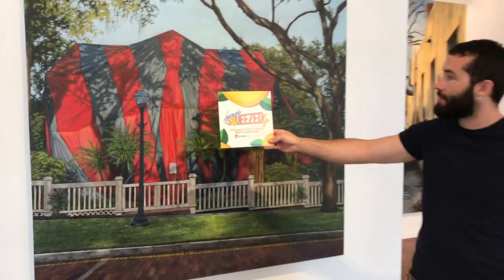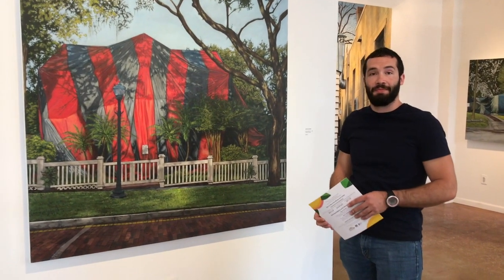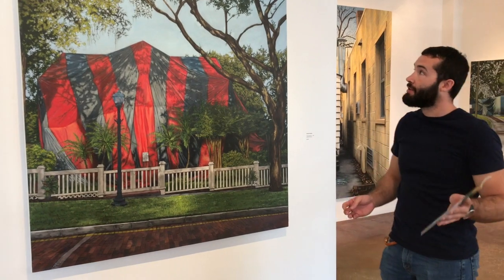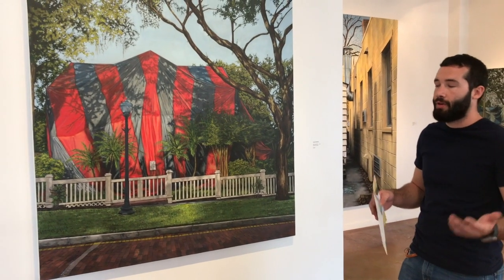Here we are in the Morian Galleries and we're in the Fresh-Squeezed 2020 exhibition. We're with Cody Thompson, and Cody, tell us a little bit about Nicholas Kalemba. Well, Nicholas Kalemba is one of our Fresh-Squeezed 4 artists who is exhibiting amongst five other wonderful artists.